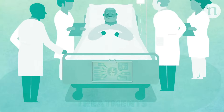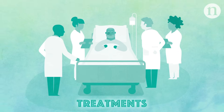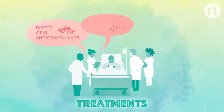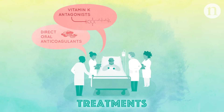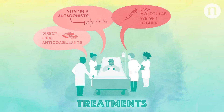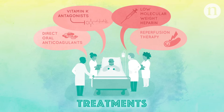There are a number of treatments available for pulmonary embolism, including antithrombotic treatment with drugs such as direct oral anticoagulants, vitamin K antagonists, and low molecular weight heparin. There are also medical procedures such as reperfusion therapy to restore blood flow to the blocked vessels.